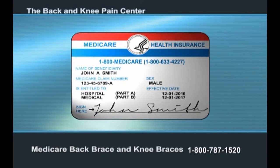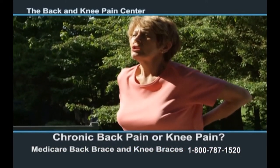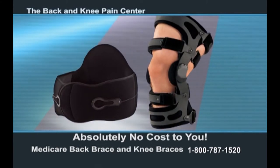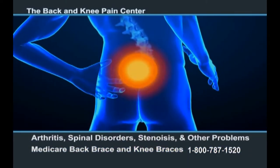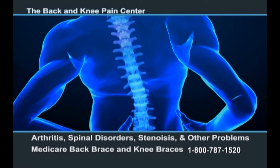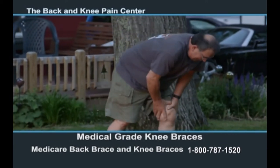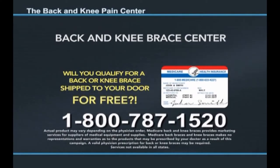Are you currently on Medicare — do you carry the red, white, and blue Medicare card? If so, are you suffering from chronic back pain or knee pain? You may be eligible for a pain-relieving back brace or knee brace covered by Medicare at little to absolutely no cost to you. Call 800-787-1520 right now to see if you qualify. These professional-grade back braces are ideal for lower back pain, rheumatoid and osteoarthritis, spinal disorder, and stenosis. Our accredited staff will handle all of the Medicare paperwork, and your brace is shipped directly to your home for free. Call the Back and Knee Brace Center at 800-787-1520.